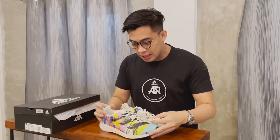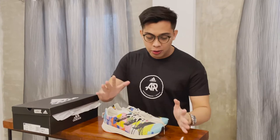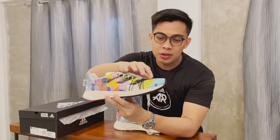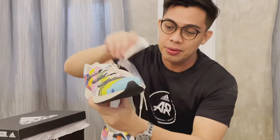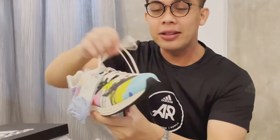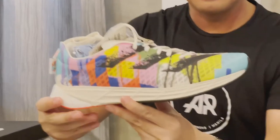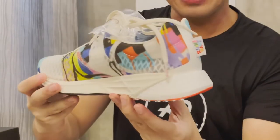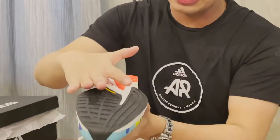So it really depends on your style. Binibigyan kayo ni Adidas ng way kung paano nyo i-customize yung shoes that you will use. Pero as you can see from the outer, parang super breathable nung material na ginamit for Adizero. And on the bottom side, syempre, the usual continental. Tapos ang ganda rin ng ano niya. Hindi siya ganun kakapal unlike dun sa Ultraboost 21.